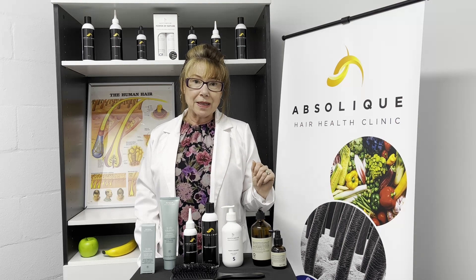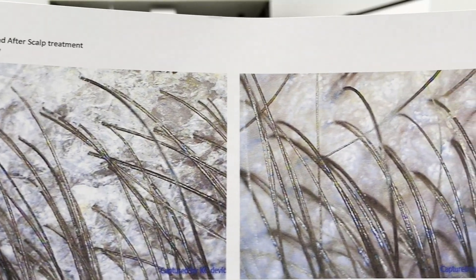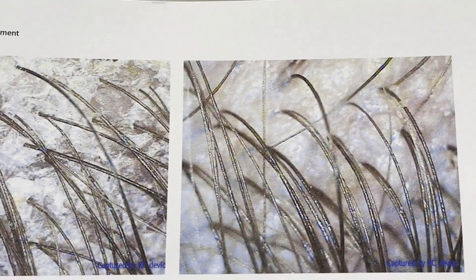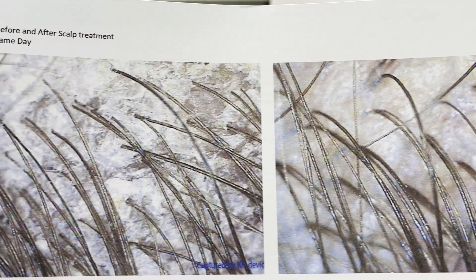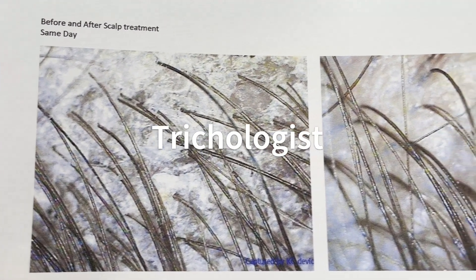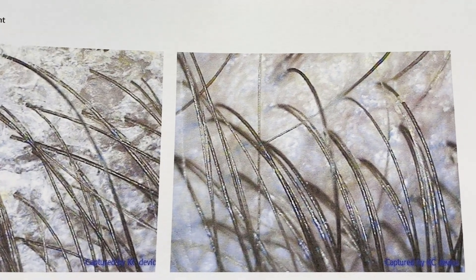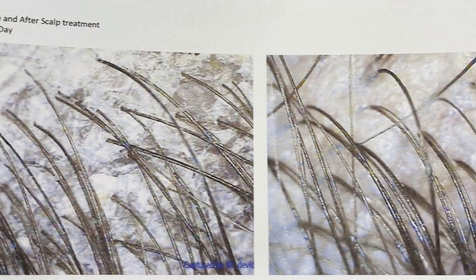With microscopic diagnosis we could see the scalp scale was really built up on the scalp, and then we used more of a dissolving, calming, cooling treatment. This scalp was really itchy, and as soon as I put the treatment on, she said 'wow' — she felt the relief immediately. Then we gave her some home care as well.